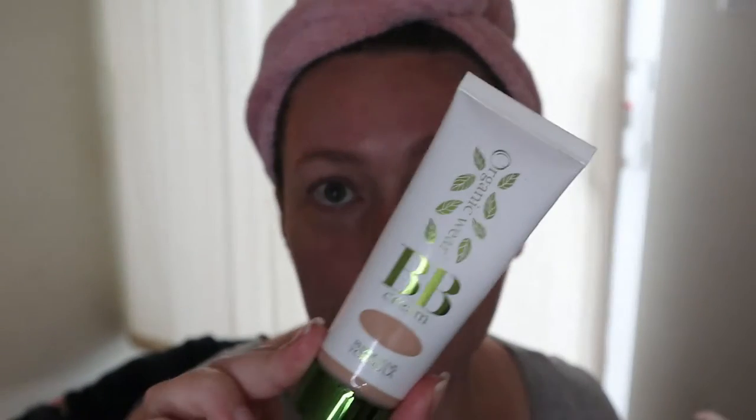Hey guys, welcome back to my channel. For today's video I don't really know what it's gonna be — kind of like a get ready with me, testing some new products. I have some other videos I want to film and I was getting ready anyway, so I thought I might as well just film this also. I'm not putting on primer today because I put on way too much moisturizer. Usually I go in with my coconut skin smoothie primer from First Aid Beauty, but not today.